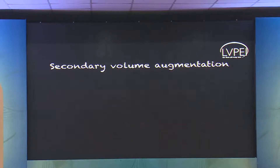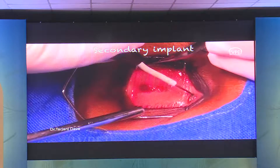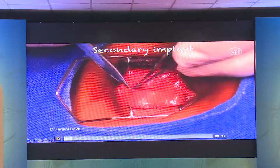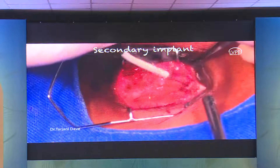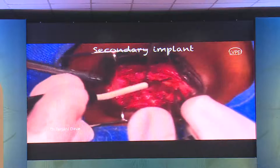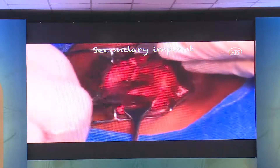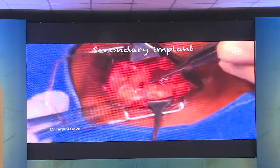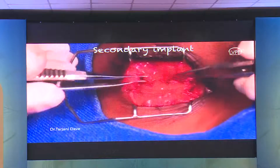Sometimes you do not have ideal volume replacement in the primary sitting. You have several options for secondary volume augmentation. A secondary implant is typically done in cases where no implant was placed in the primary sitting. It involves very meticulous dissection of the socket, creating superior and inferior flaps of conjunctiva as well as Tenon's tissue. Using cold steel rather than cautery preserves vascularity. Once the posterior Tenon's is exposed, an implant is placed and the tissues are sutured in a three-layered closure — posterior Tenon's, anterior Tenon's, and finally conjunctiva.